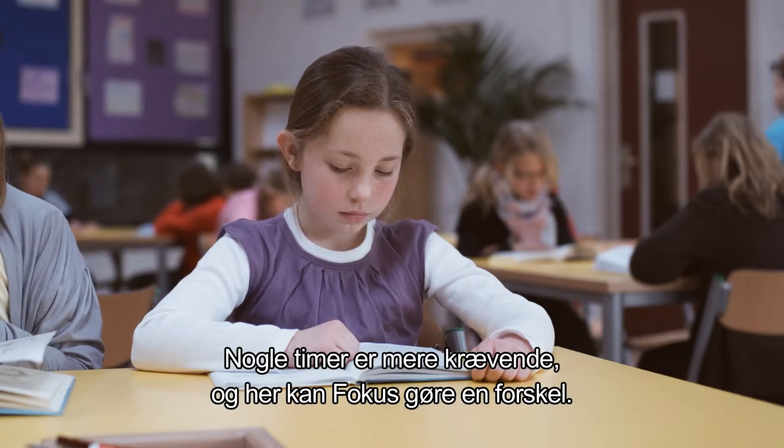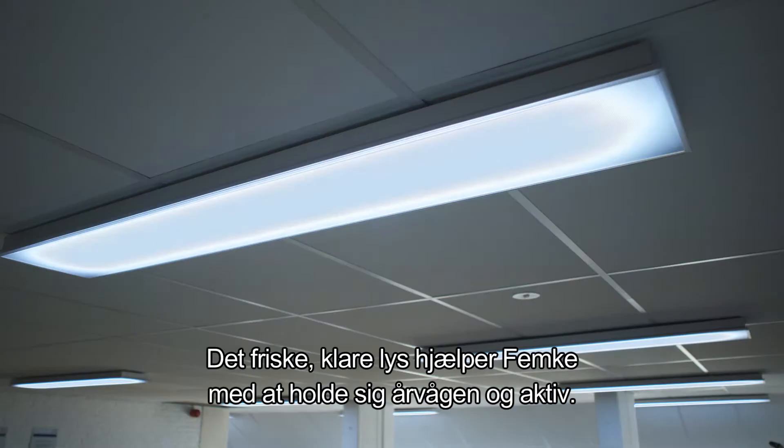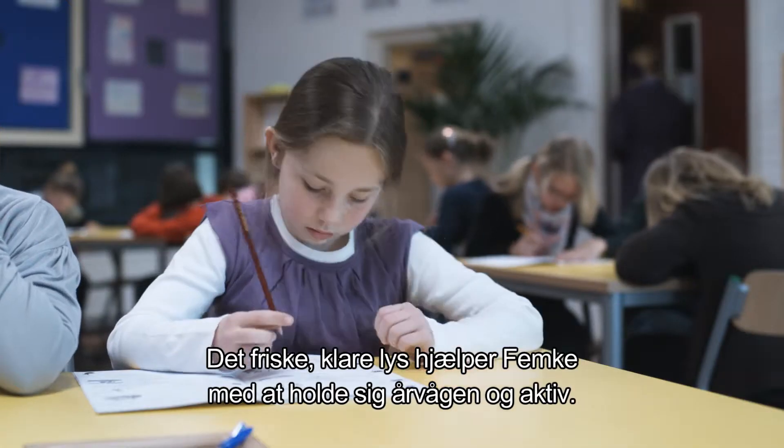Some lessons are a little more demanding, and that's where the focus setting can help. The fresh, bright light helps Femke to stay alert and eager to take part.